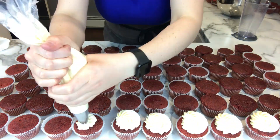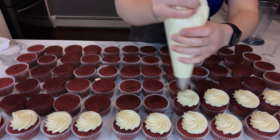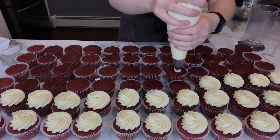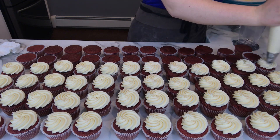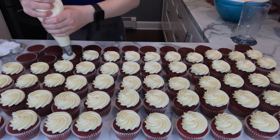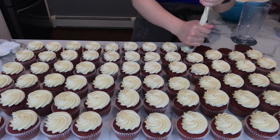Now that the cake is all finished and in the fridge I get to the cupcakes. I have them all laid out and I'm just getting the buttercream on there doing a little bit of a rosette. If you'd be interested in seeing all the piping tips that I use for my buttercream and how I use them, just leave a comment down below and I can be sure to make that video.